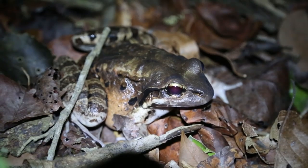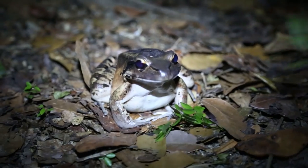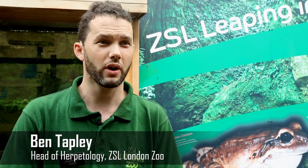The mountain chicken is a huge, critically endangered frog that only occurs in Montserrat and Dominica. It's critically endangered because it's heavily impacted by the chytrid fungus, which is a disease causing population declines in amphibians all over the world.